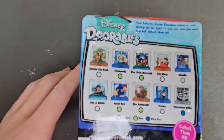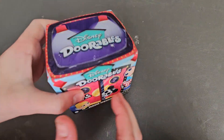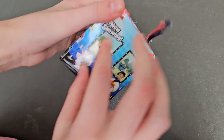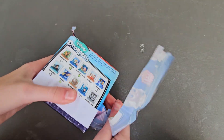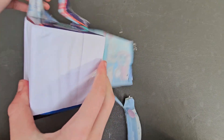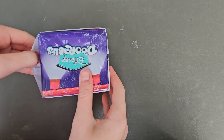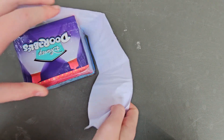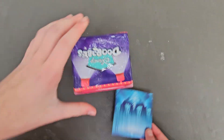Here on the back are all the different ones that you can get. So here is our background.